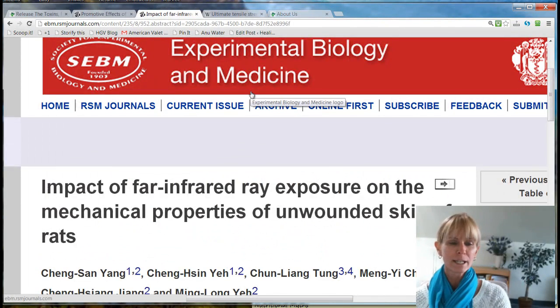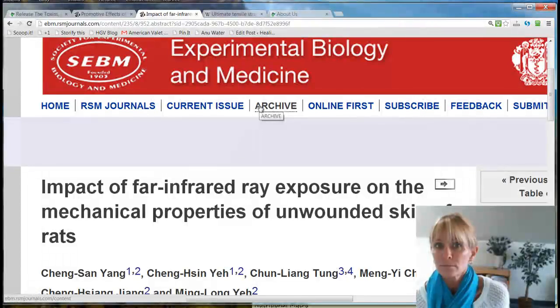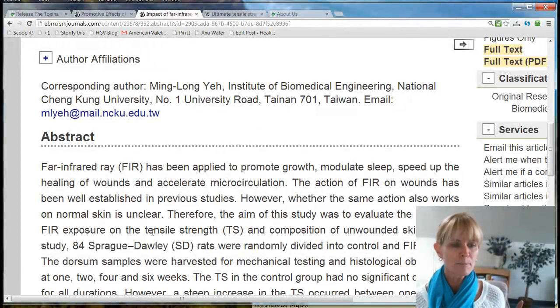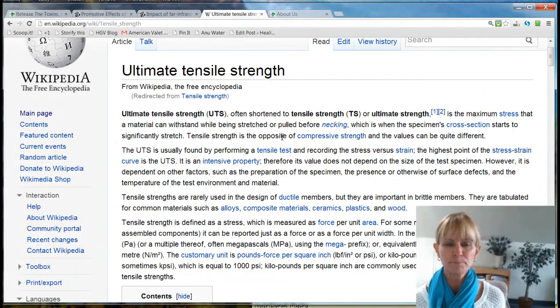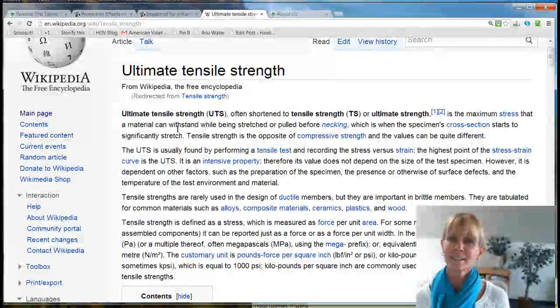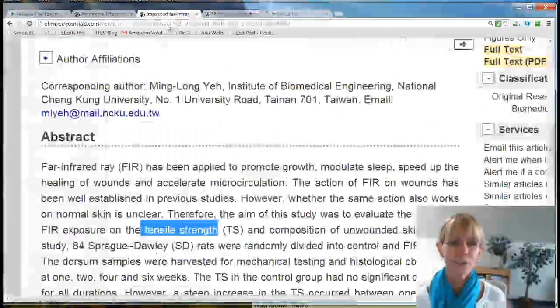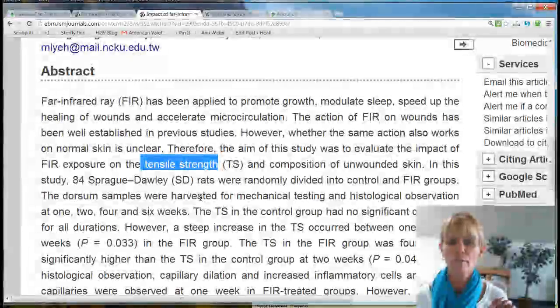From the same group, they went and decided to do some research on what the effects would be of far infrared on healthy skin — what if it's not about healing a wound? This was really interesting because they were measuring tensile strength. I looked this up on Wikipedia to make sure I understood it: tensile strength is the measure of maximum stress that a material can withstand. We're talking about the skin's tensile strength — the maximum stress load you can put on skin before it will break. This study showed that the impact of far infrared exposure increased tensile strength and composition of unwounded skin.